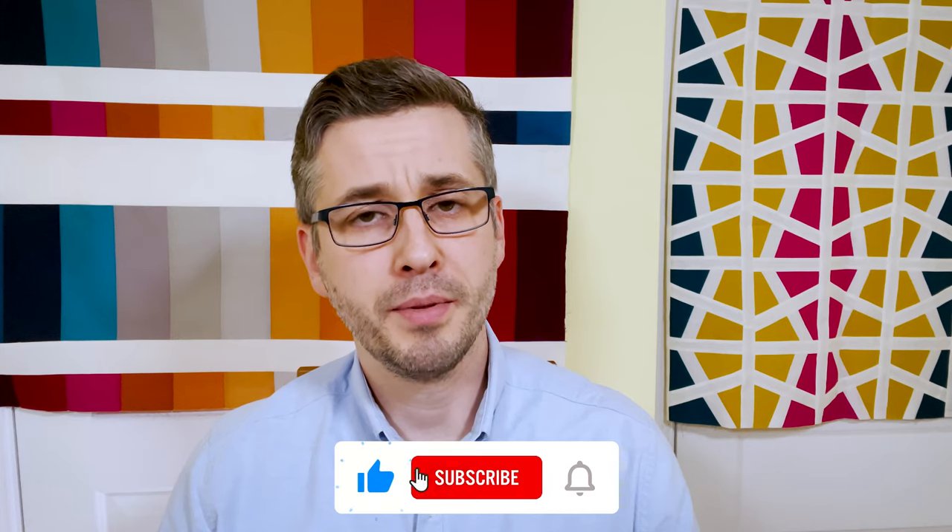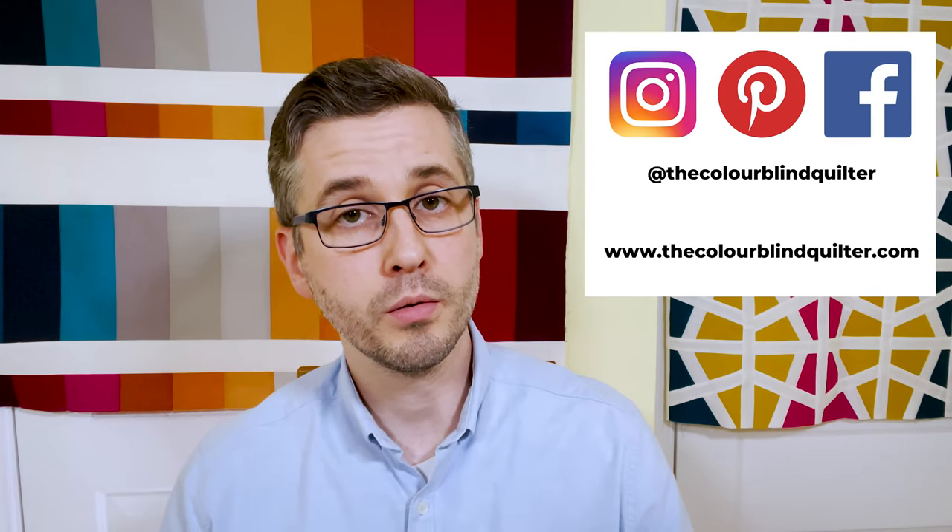That's it for the second part of this video. I hope it's been interesting to get an insight into how being colour blind affects me daily and when it comes to quilting. In the next video I'll be telling you how I cope and get around these limitations with strategies and resources. If you have a question about colour blindness or colour blind quilting, leave me a comment below as I'm doing a Q&A at the end of this series. Don't forget the free colour blind accessible quilt colour palette download will be available in part four. Subscribe, give it a thumbs up, and find me on Instagram, Pinterest and Facebook at The Colourblind Quilter or at thecolourblindquilter.com.